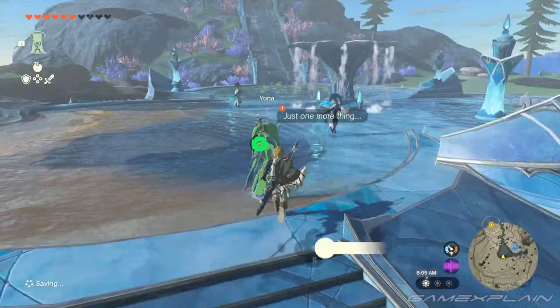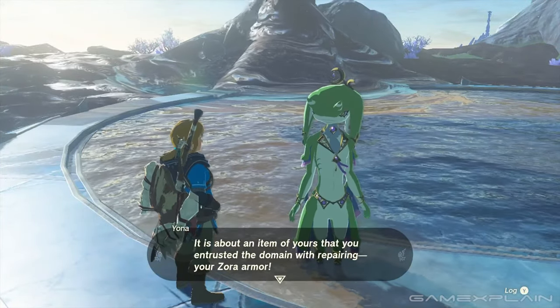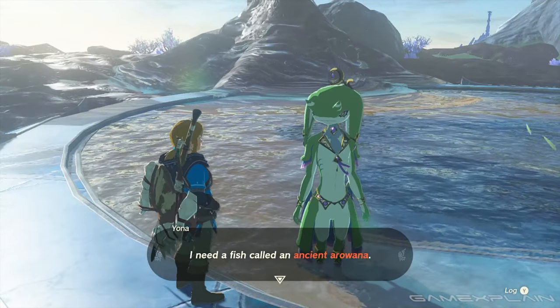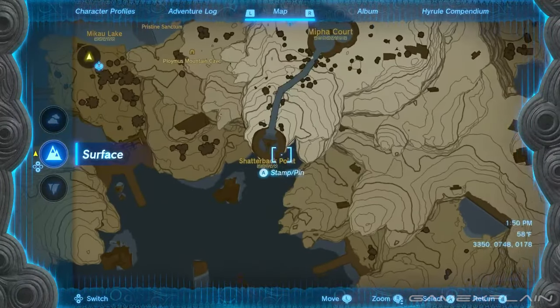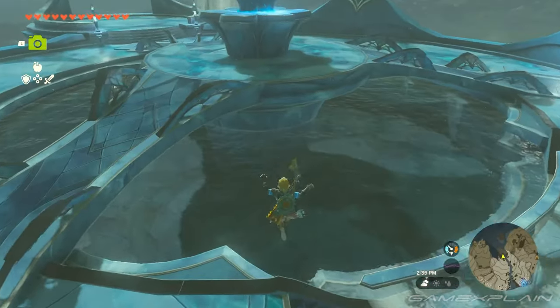The first part of the set is easy, as it requires going through the Sidon of the Zora quest line. There's a point where Yona offers to fix the Zora Armor if she gets a scale from an ancient arowana fish. Luckily, these fish are easy to find if you just go up the stairs to Shatterback Point, and there they'll be in the pond.